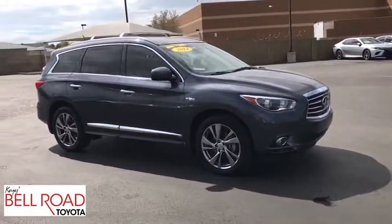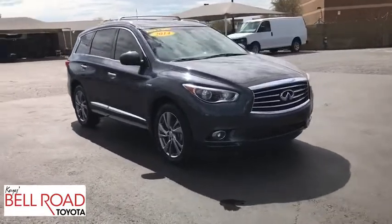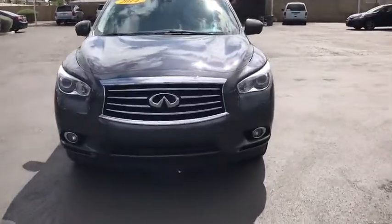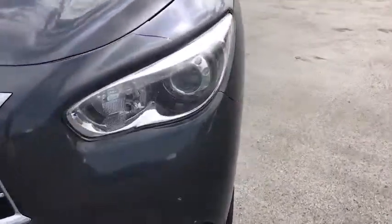Stability control, traction control, anti-lock braking system, power liftgate, steering wheel audio controls, power passenger seat, keyless entry, backup camera.